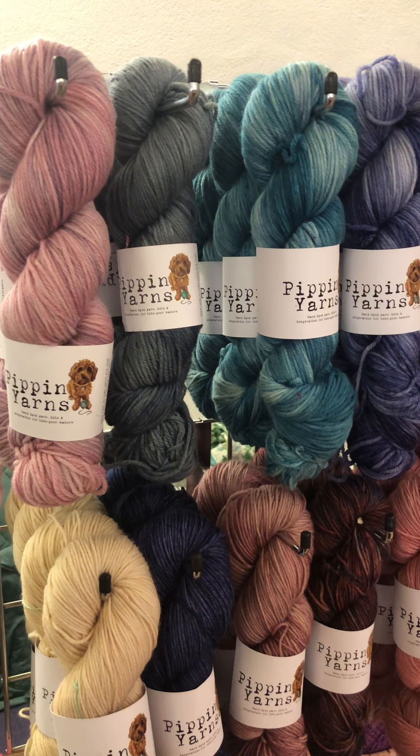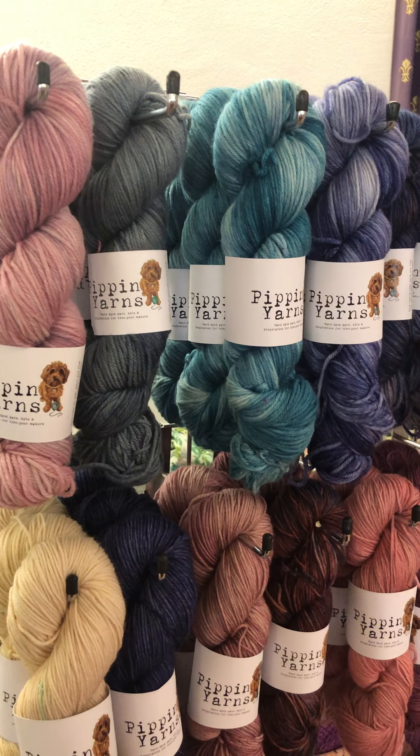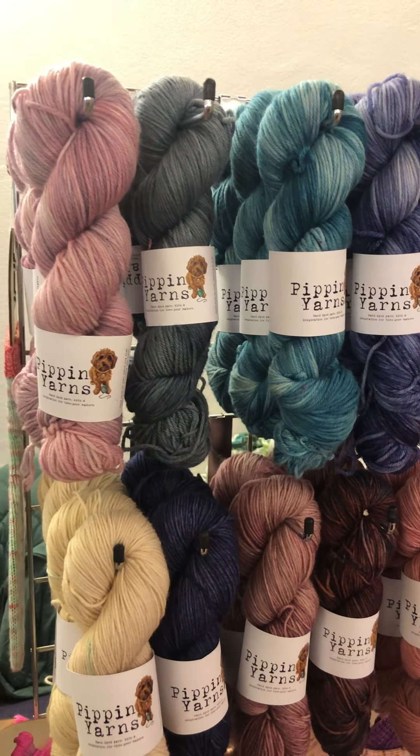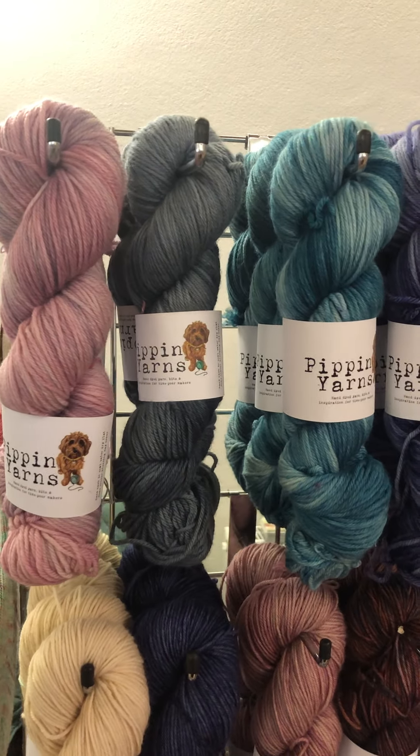Just a quick tour then of some of the yarn that I've got in the Etsy store at the moment. Everything is available online — it's all dyed ready to go so I'm shipping out really quickly if you're still thinking about Christmas knits. Just scan along here.